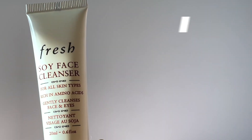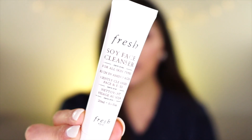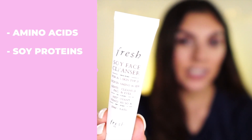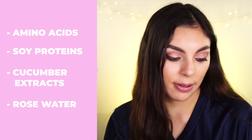Sticking in the cleanser family, I got this little Fresh set also at Sephora. This is the Fresh Soy Face Cleanser for all skin types — rich in amino acids. It's another highly talked-about product with amino acids and soy proteins to help maintain skin elasticity and suppleness, cucumber extracts to aid in soothing the skin, and rose water for its calming and balancing properties. It's a lightweight gel cleanser and a cult favorite, so I'm super excited to try it even in this little sample size.